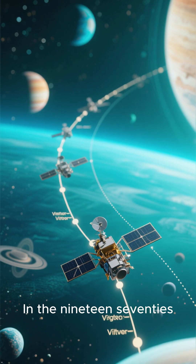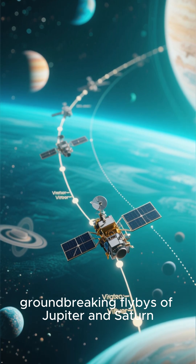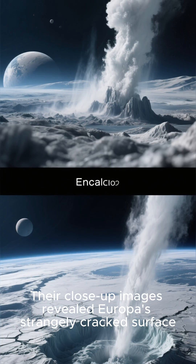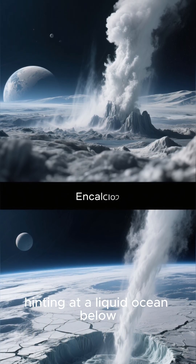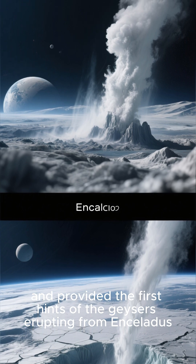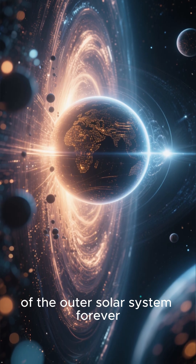Number 5: The Voyager Probes in the 1970s. The twin Voyager probes made groundbreaking flybys of Jupiter and Saturn. Their close-up images revealed Europa's strangely cracked surface, hinting at a liquid ocean below, and provided the first hints of geysers erupting from inside. These initial observations changed our understanding of the outer solar system forever.